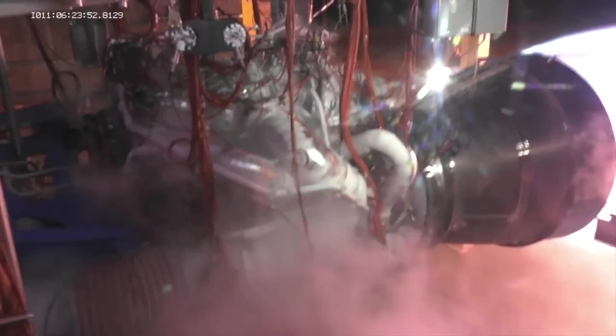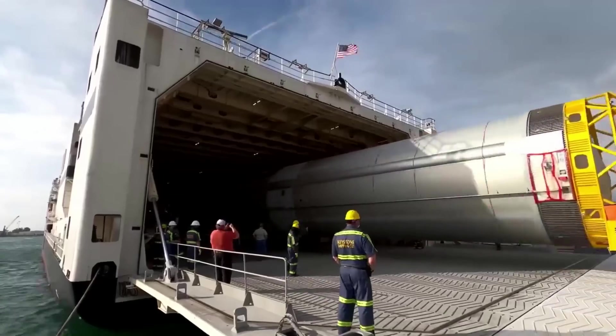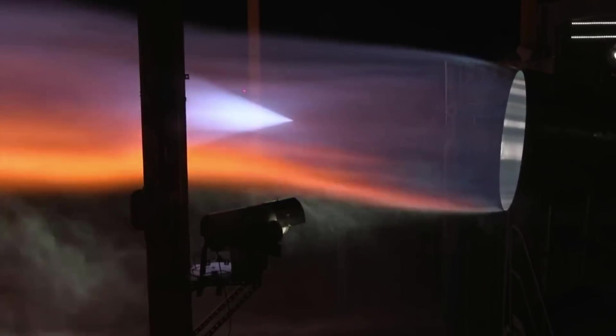Here I'll go more in depth into Blue Origin's BE-4 production, the substantial demand right around the corner, what to expect in the coming months, and more.